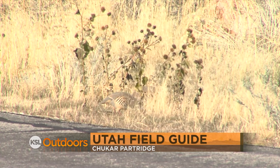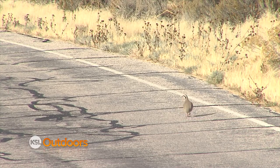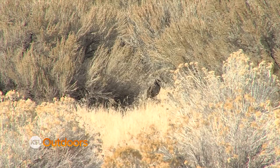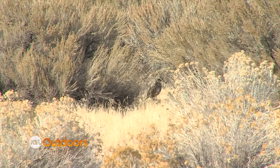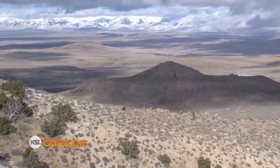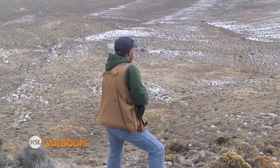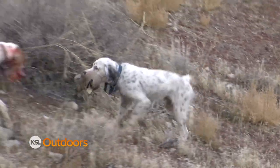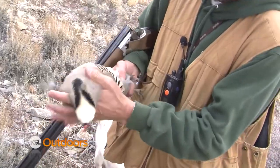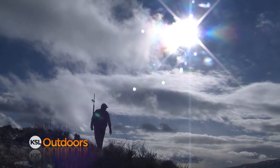Native to southern Eurasia, the Chucker Partridge was first introduced into Utah back in 1951. By 1968, nearly 200,000 chuckers had been released on Utah's public lands, giving hunters plenty of opportunity to harvest this popular but challenging upland game bird. The chucker is a small, chicken-like bird distinguished by its pale-colored but boldly patterned feathers and its red feet, legs, and bill. Chuckers are fast flyers and prefer arid, rocky hillsides, mountain slopes, and canyon walls. This year, hunters can expect plenty of chuckers — biologists say numbers are similar to last year when hunters had more chuckers to hunt in nearly a decade.